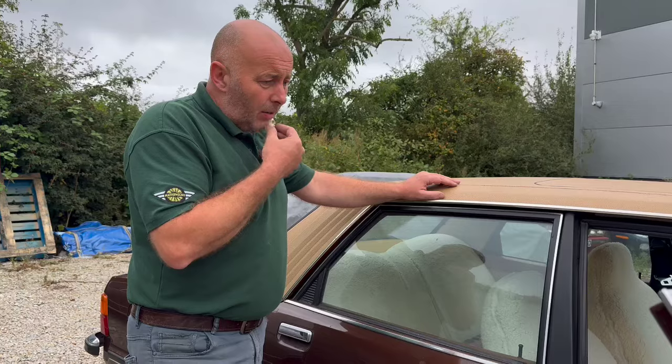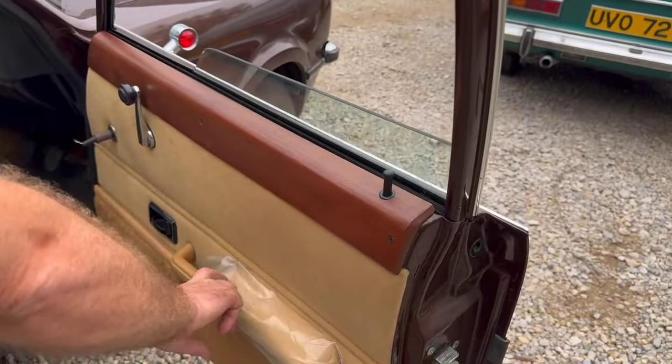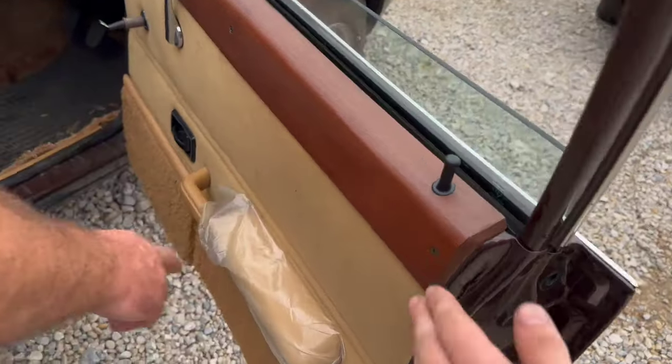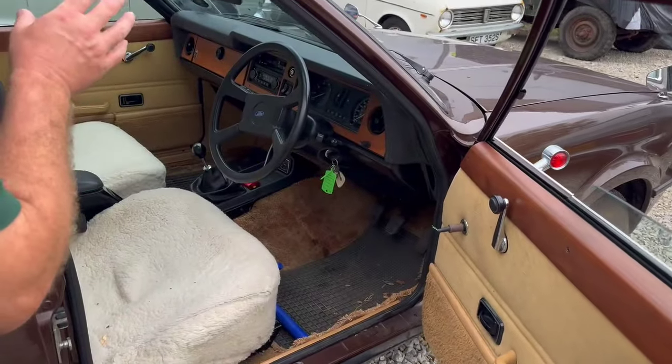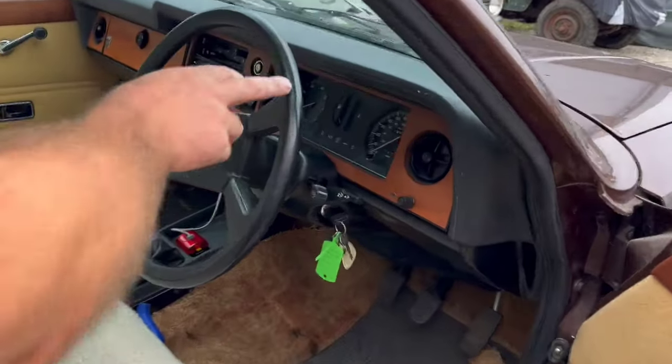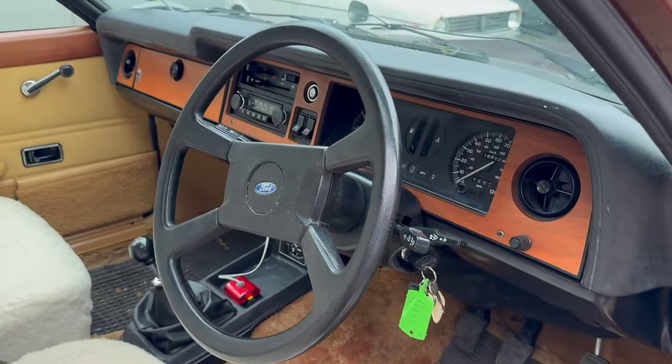18,000 miles. Now the door cards — still got the original plastic on there. The cappings, the dash, the sunroof, the grain on the steering wheel, the pedals — all tend to suggest the mileage is correct.